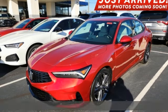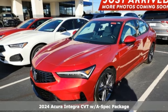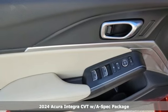It's a new 2024 Acura Integra. Consider it your own personal adrenaline factory.